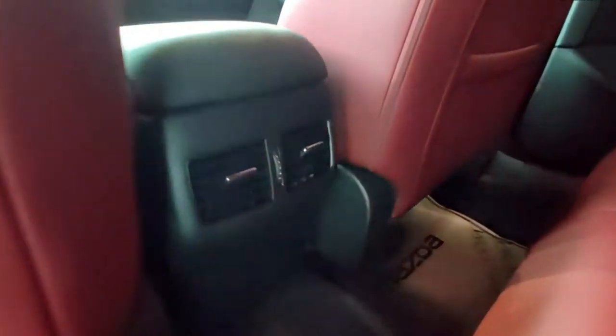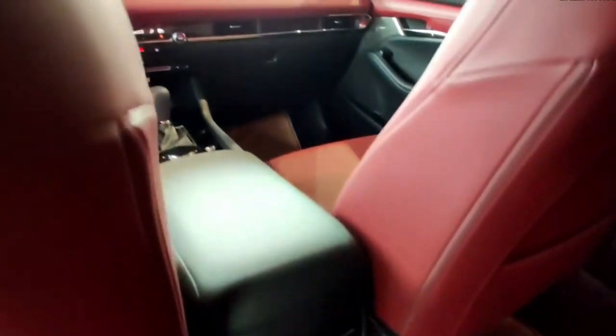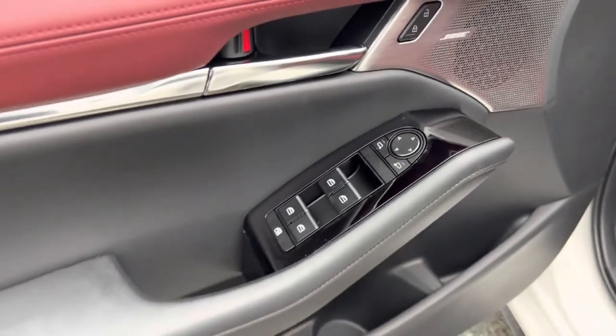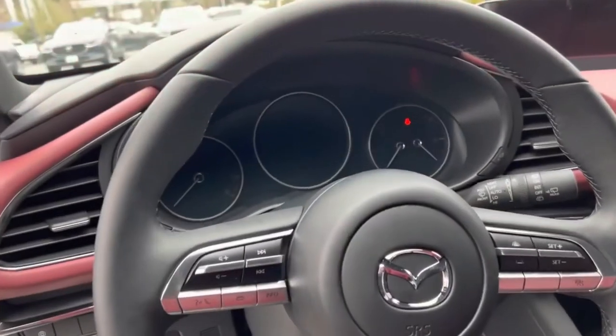While we largely praise the front seat experience, the back seat is tight. There's enough headroom, but legroom and shoulder room are below segment average. Plus, you have to duck when getting in or out.